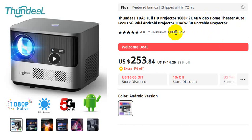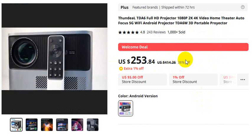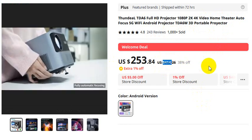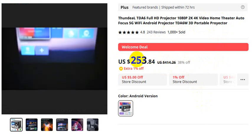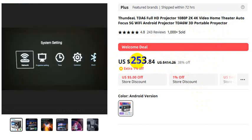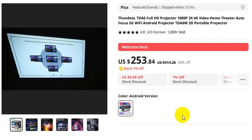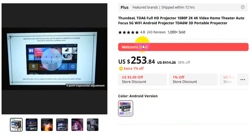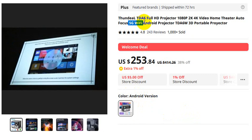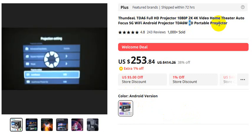100,000 plus sold, 243 reviews, and 38% off. The original price is $414 USD, but after 38% discount the price is only $253 USD. If you want to buy this product, please check the video description. Android version, 5G WiFi — Android projector, ThundeaL TDH6 3D portable projector.